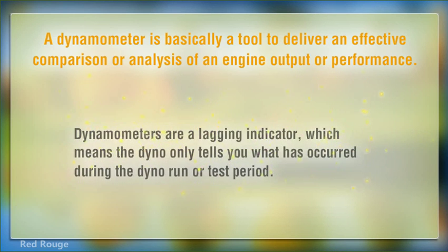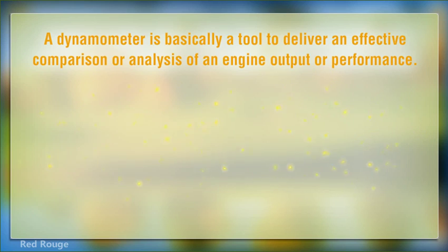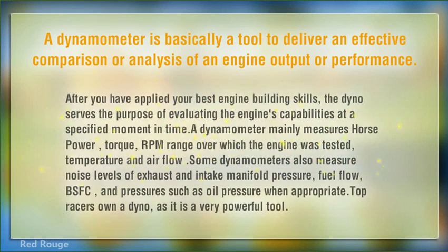Dynamometers are a lagging indicator, which means the dyno only tells you what has occurred during the dyno run or test period. After you have applied your best engine building skills, the dyno serves the purpose of evaluating the engine's capabilities at a specified moment in time.